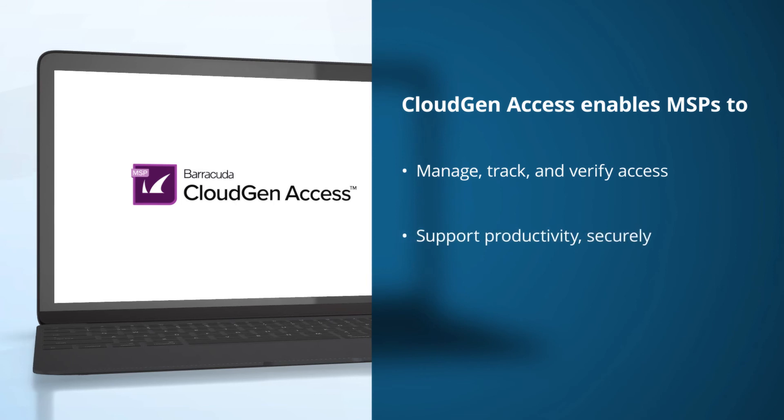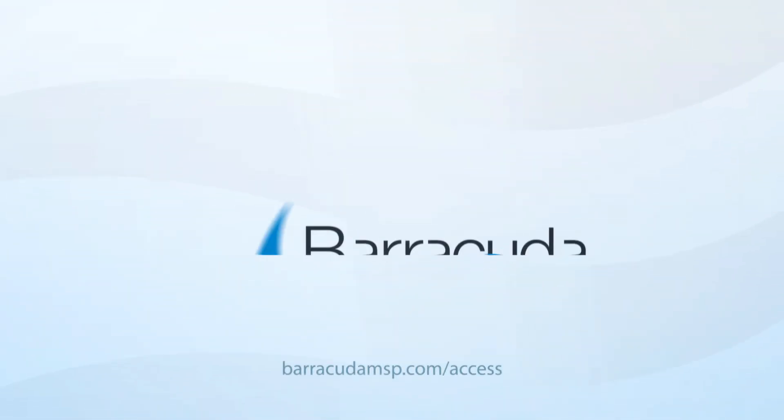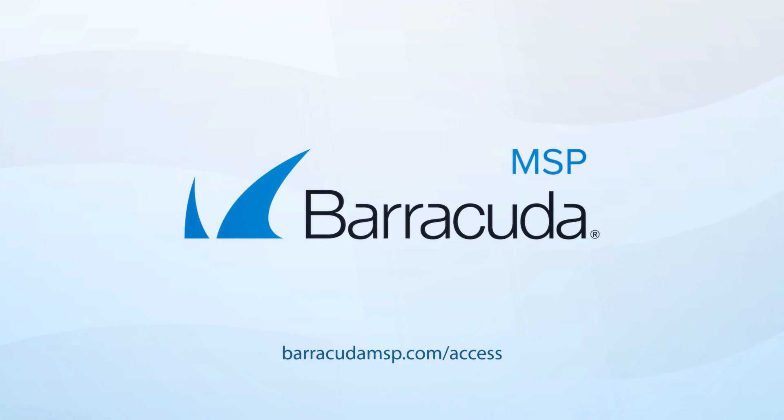Streamline access so customers can remain productive without jeopardizing security. Deliver superior performance over traditional VPN technology. Contact us about Barracuda CloudGen Access today.